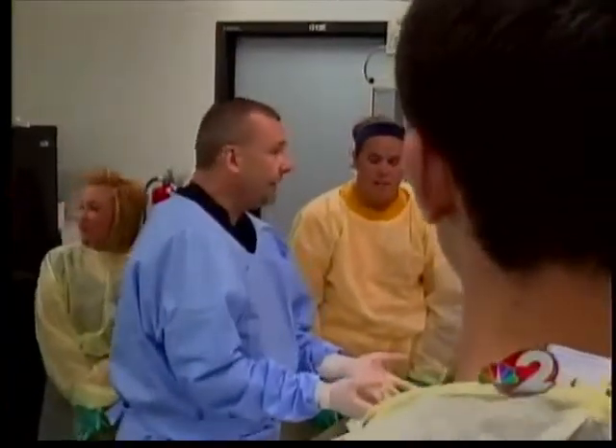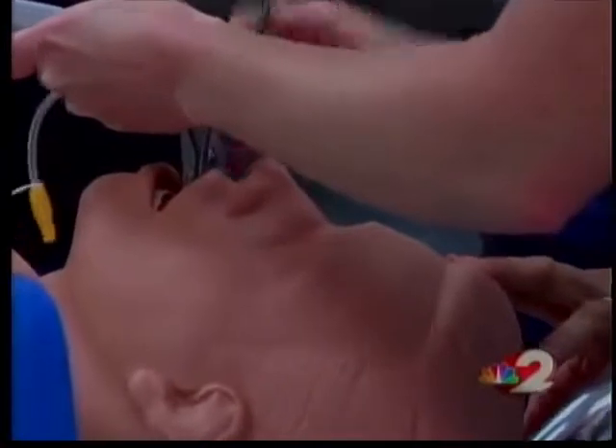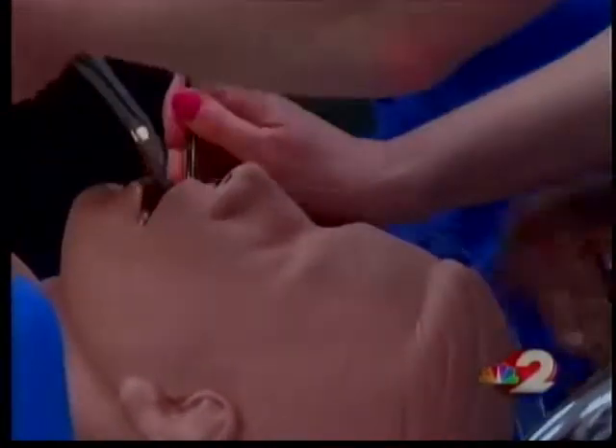And then we have the anatomy lab. Students were directly involved in role playing and trauma in the ER department and cadaver dissection in the anatomy lab.